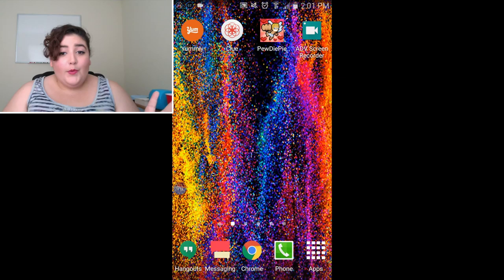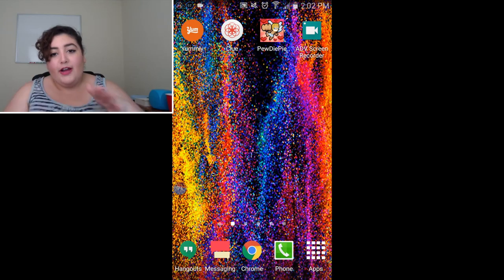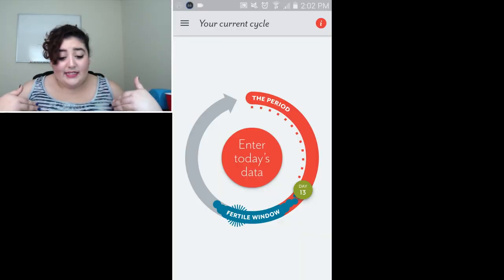The next app I'm going to talk about is called Clue. By looking at it, you have no idea what it is — viewer discretion advised. If you're someone who doesn't like talking about menstrual cycles or periods, fast forward to the next app. Clue is a period tracker app meant for women on their period or women who are trying to get pregnant. As you can see, it is very basic — it is not pink, it is not frilly, and that's what I love about it.